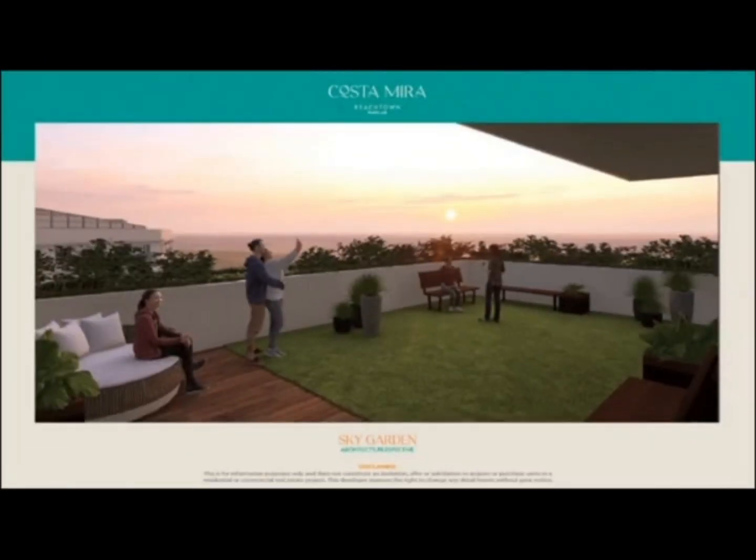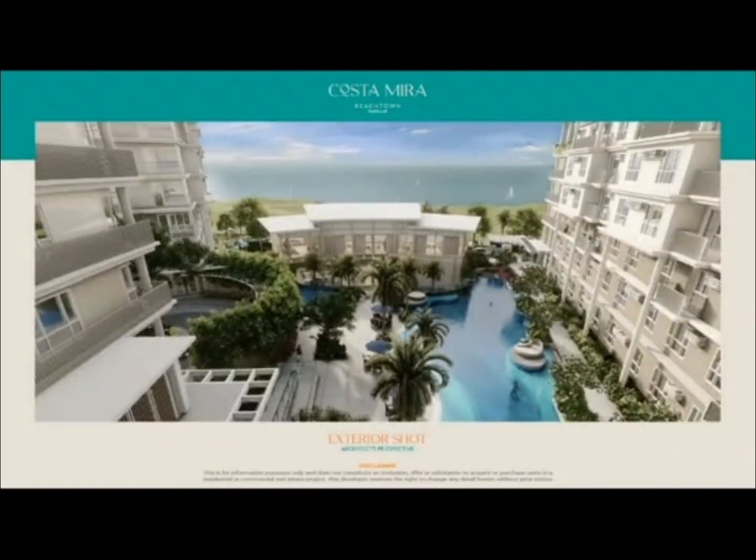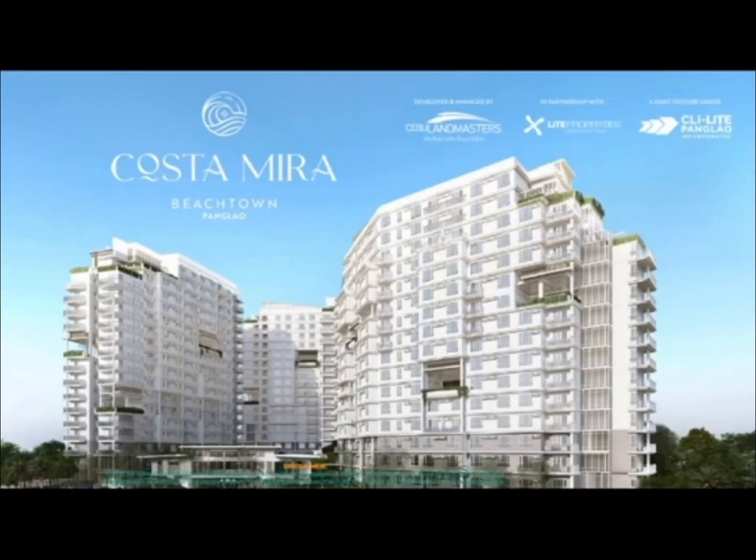The building features 100% backup power, 24-7 CCTV system, electric vehicle charging stations, and so much more. Comment down your inquiries and congratulations on your new home.